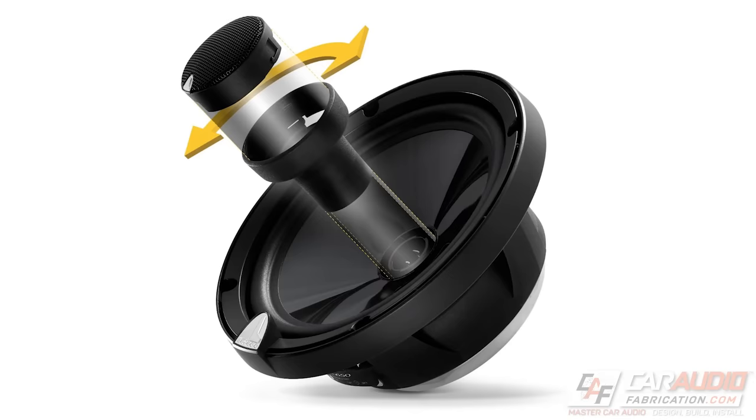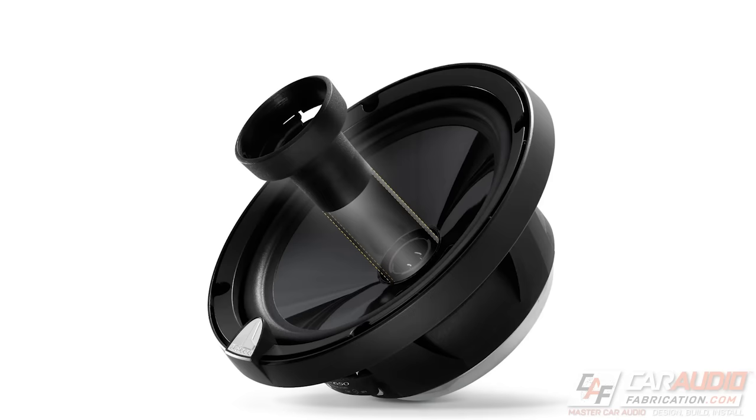There are also some unique speakers on the market that allow you to use them as either a coaxial style speaker or a component style speaker. An example of this is the C3 speakers from JL Audio — these allow for a coaxial style configuration, or you can remove the tweeter from the inside, add a different plug on the inside of the cone, and make a component style set.